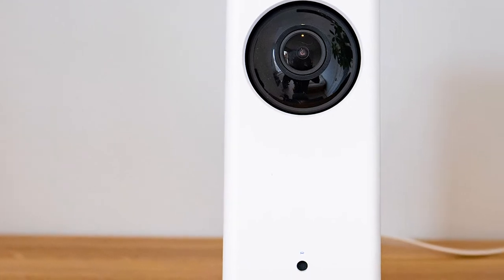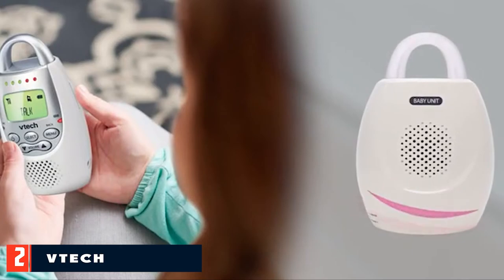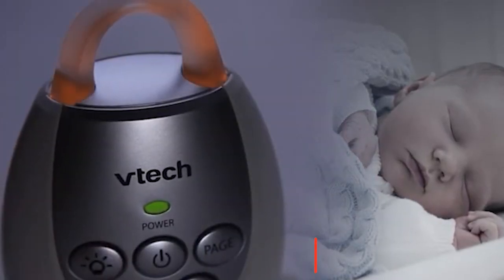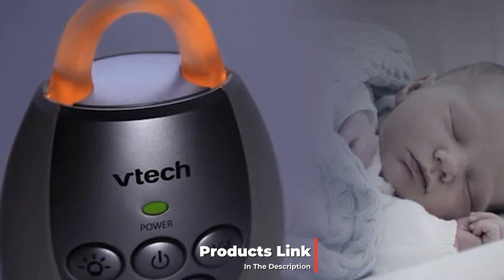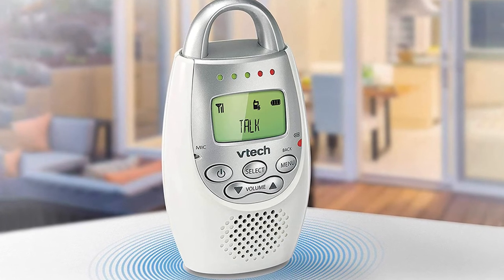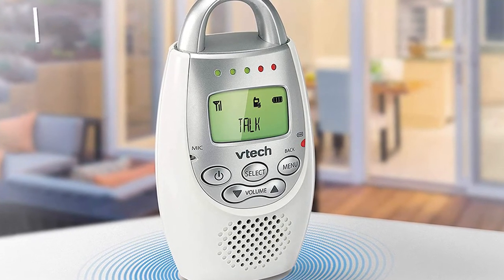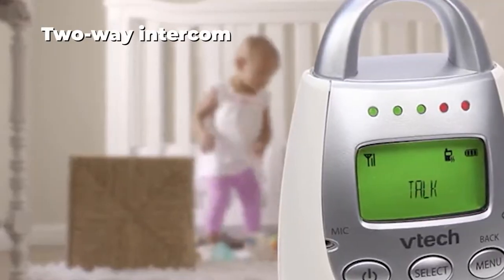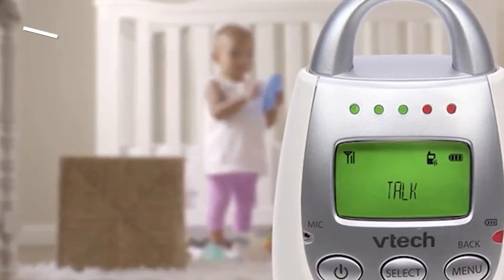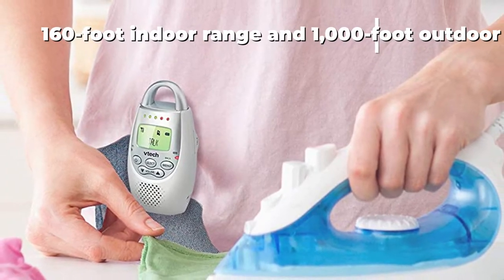Moving on to number two, the VTech DM221 audio baby monitor. There's something to be said for a good all-audio monitor. While some parents find extra comfort in being able to see their baby's every move, for others the thought of knowing what their little one is up to 24/7 can actually have the opposite effect, causing more anxiety instead of less. That's where an audio monitor comes in. The VTech DM221 is everything you want or need in an audio monitor and nothing more.